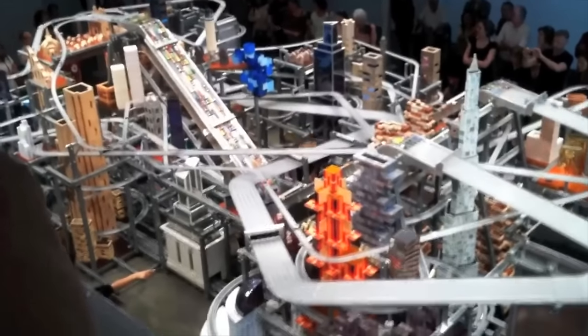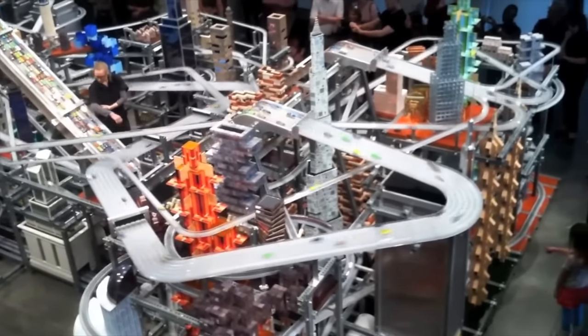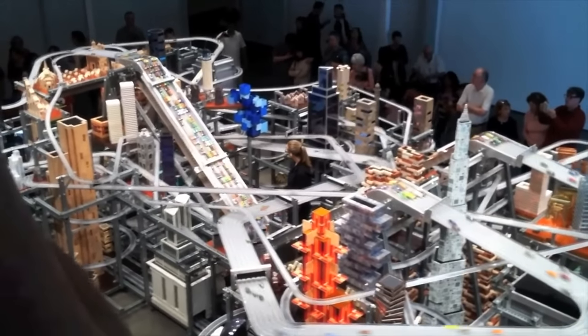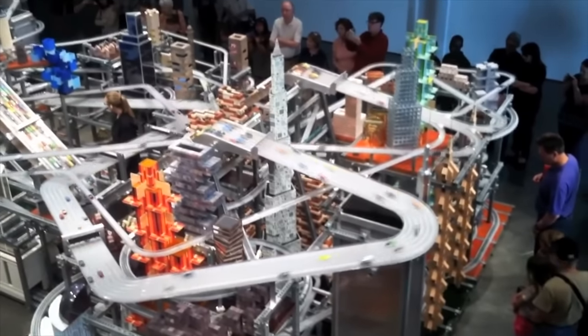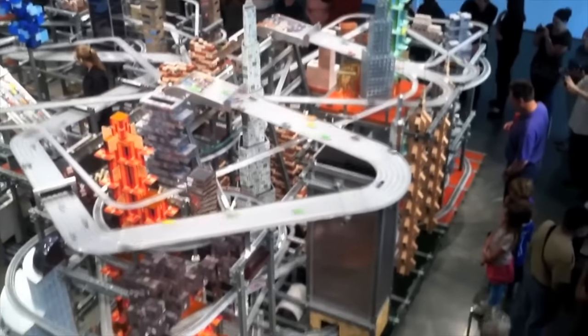Number 6. In case you're wondering if a bunch of adults ever sat around and built a Hot Wheels track so complicated no child could ever even conceive of it, the answer is yes. They built a huge city structure with complicated roads, loops, and hills in the middle of a large room. It's supposedly the largest Hot Wheels track ever built, and people flock there in droves to watch the cars go round and around all day, getting carried up to the top by a mini elevator.